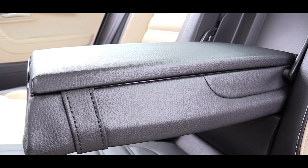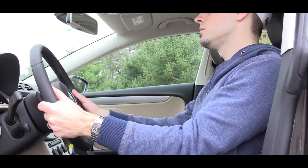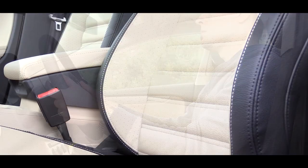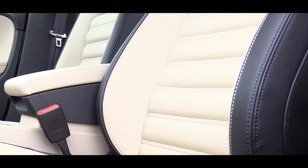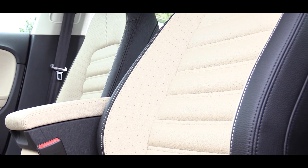When it comes to finding the right driving position, the steering wheel does come tilt and telescoping, which is always nice. The front seats are also 12-way power adjustable, including four-way lumbar support, which is definitely enough for me to find the driving position I was looking for.